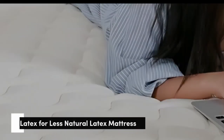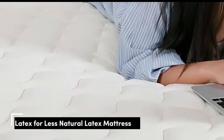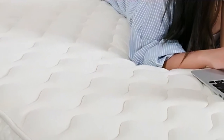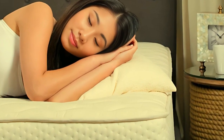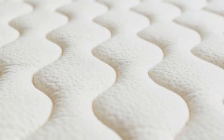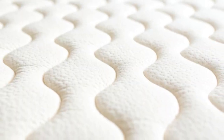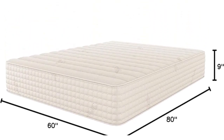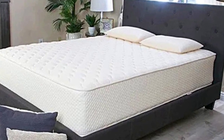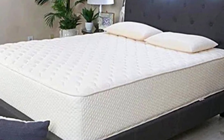Number 2: The Latex for Less Hybrid Latex mattress is a latex hybrid available in two firmness levels — medium (5) and firm (7). Both have an exceptionally responsive feel and earned high ratings in our ease-of-movement tests. This makes it a great choice if you tend to toss and turn at night, and it holds a lower-than-average price point compared to other mattresses made with organic materials.